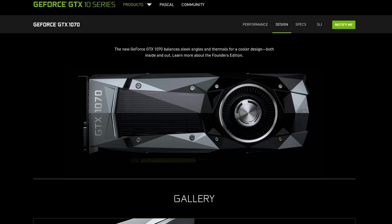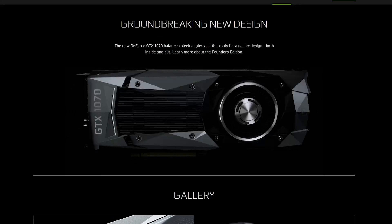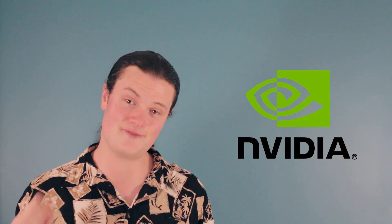And if you go to the official product page, they have this cool mesmerizing graphic. I guess NVIDIA knew that people's jimmies would be rustled, so they chose to omit this information from their paper launch two weeks ago.